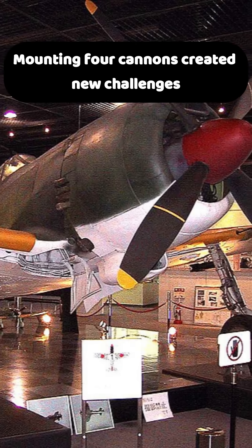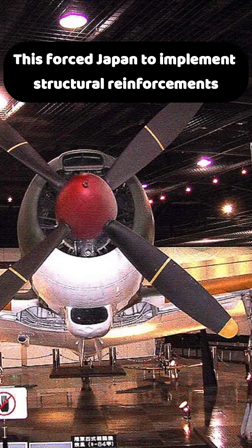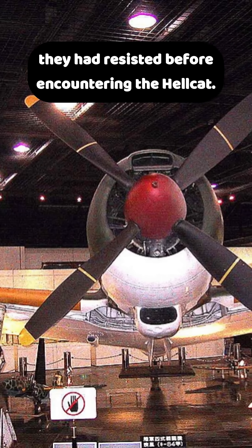Mounting four cannons created new challenges, increasing recoil stress on spars and reducing maneuverability. This forced Japan to implement structural reinforcements they had resisted before encountering the Hellcat.